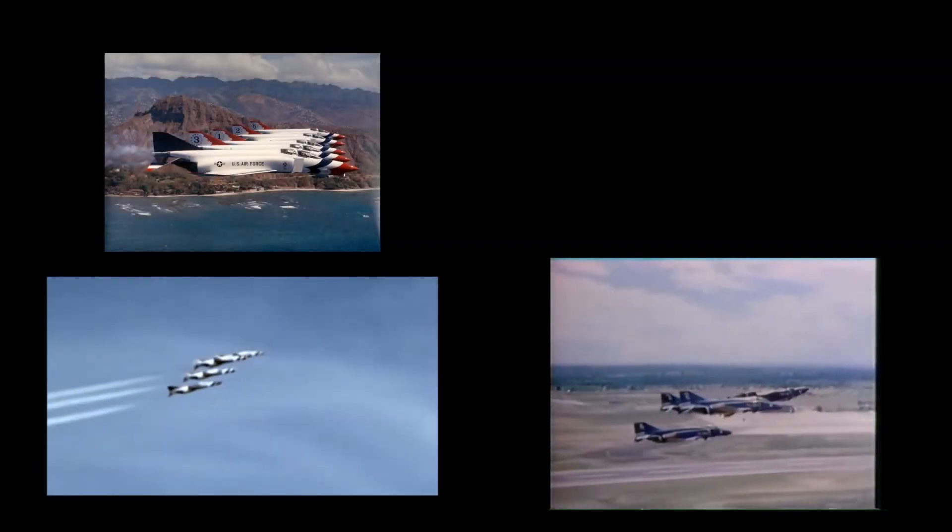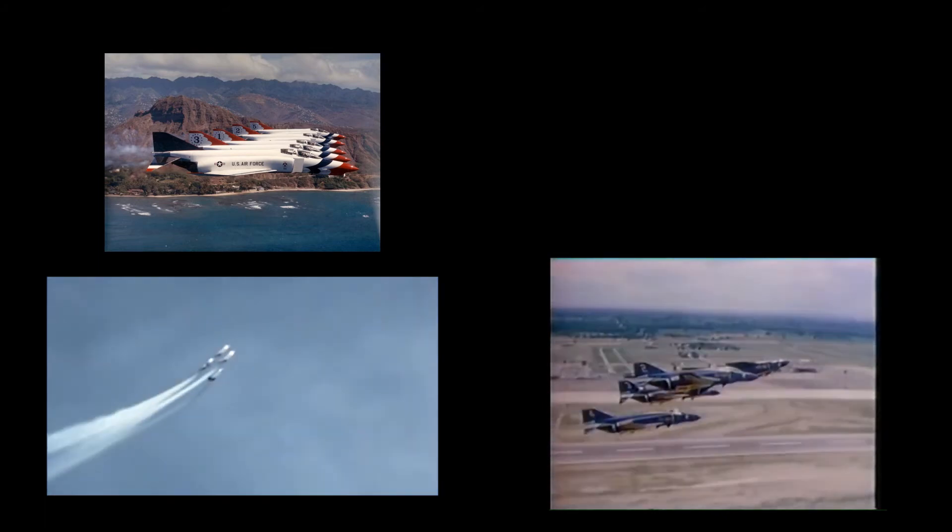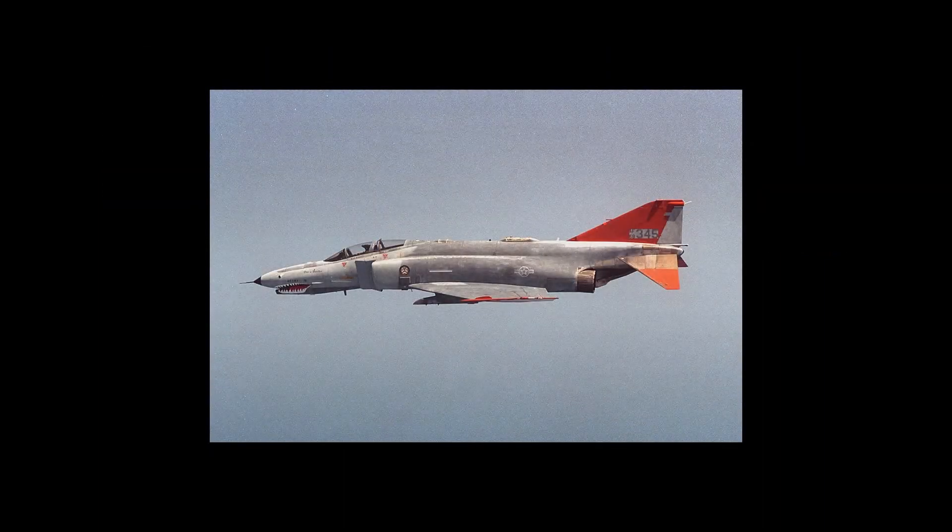The F-4 Phantom II was also the only aircraft used by both U.S. flight demonstration teams: the U.S. Air Force Thunderbirds, who flew the F-4E, and the U.S. Navy Blue Angels, flying the F-4J.